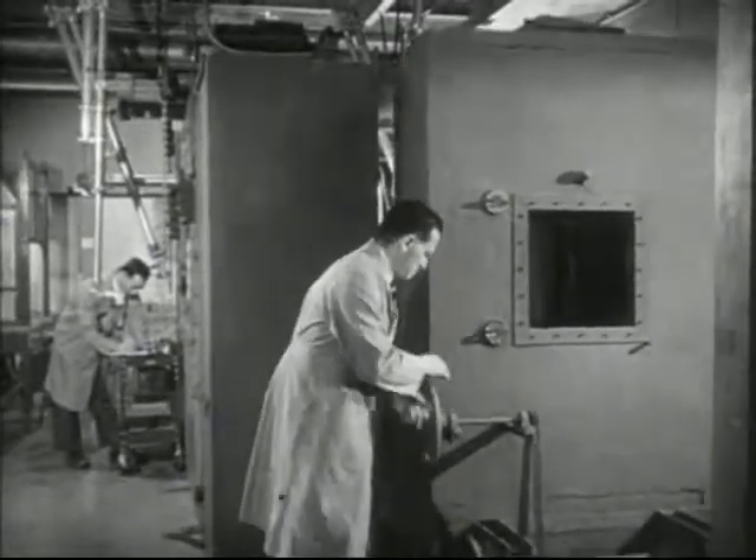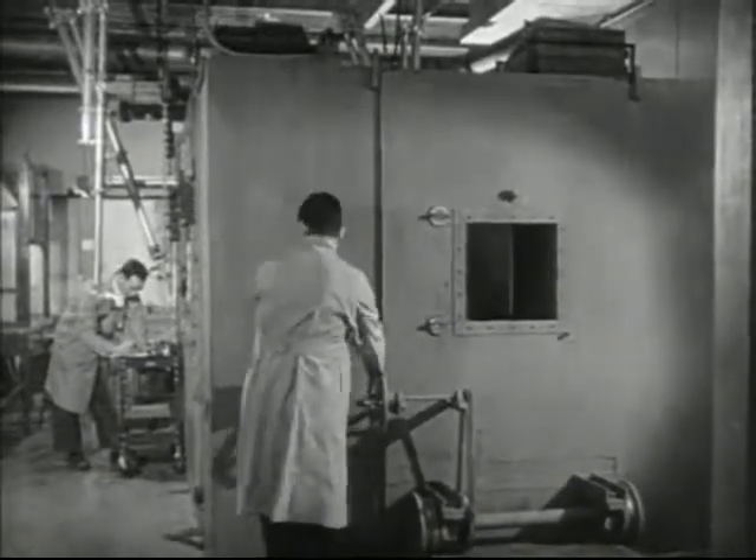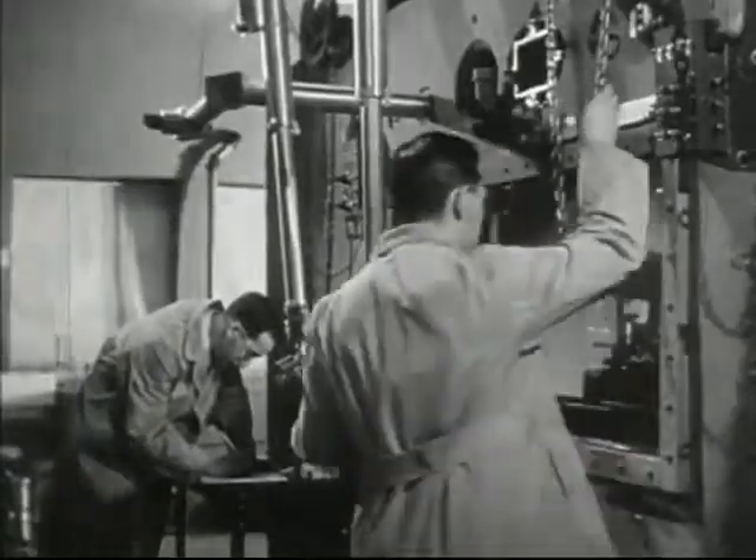Just think of it — a force you can't see or feel, and yet it is so powerful it has to be shielded by three-foot walls. In order to handle the materials in this dangerous place,